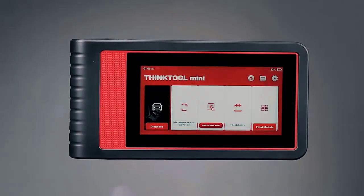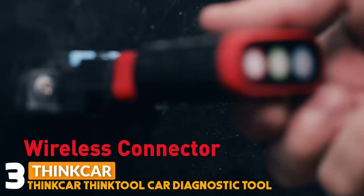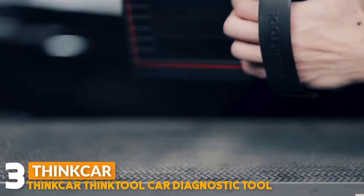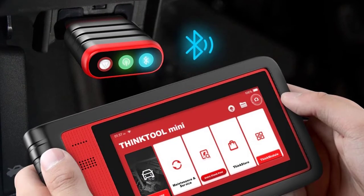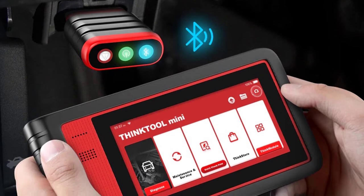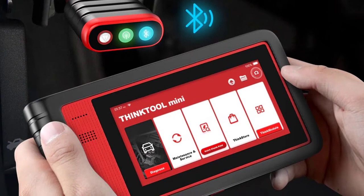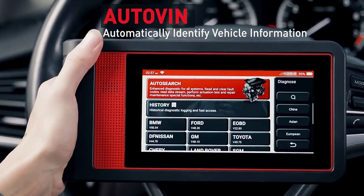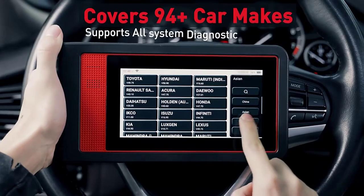Number three: Thinktool Mini Car Diagnostic Tool. The Thinktool Mini is a modular design car scan tool and professional diagnostic scanner covering all available vehicle modules including PCM, ECM, EPS, PDM, TPM, BCM, ABS, SCCM, etc. It performs professional wireless diagnosis on all car systems such as ABS, SRS, engine, transmission, and brake systems.